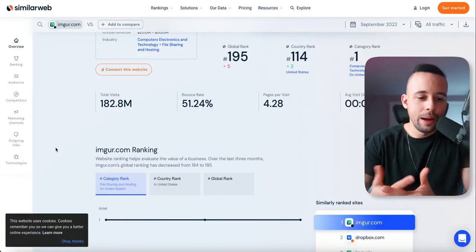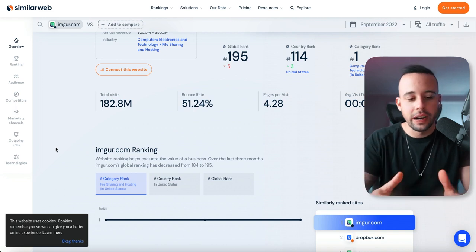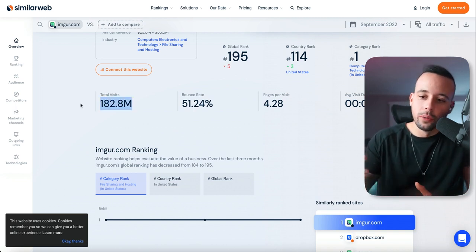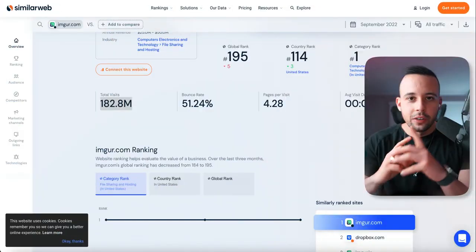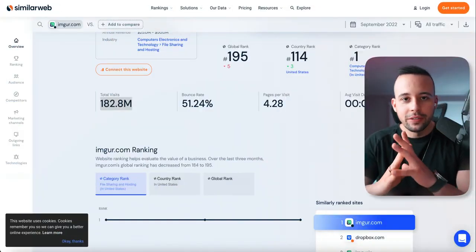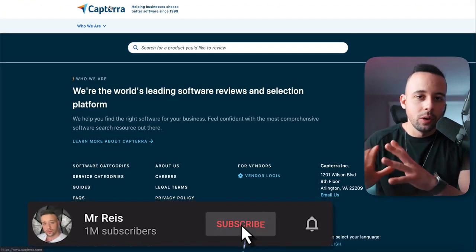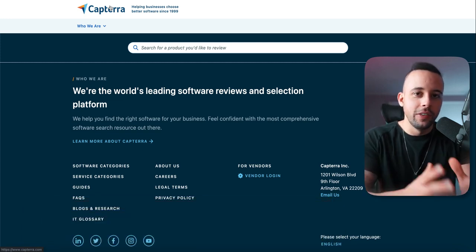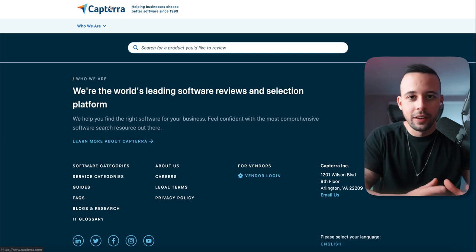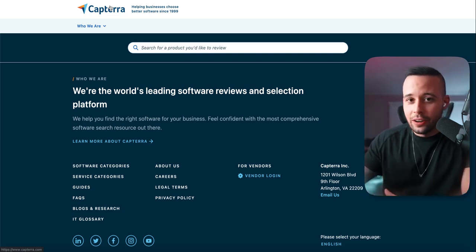According to SimilarWeb, Imgur has 183 million visits, so you can expect to get at least 1,000 clicks from a post like this. There's one last thing I want to teach you — a bonus tip. Go back to Capterra and I'm going to show you how to make even more money using affiliate marketing in conjunction with this, to sell softwares that have low competition, are new to the market, and are highly ranked on the platform.